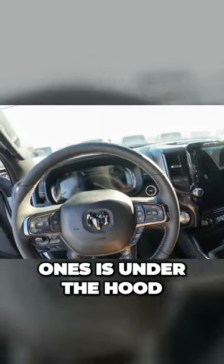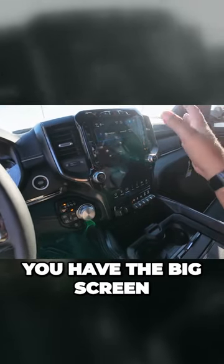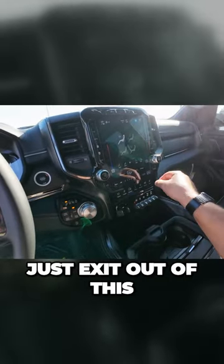Let me find the hood release — I think one of the most interesting ones is under the hood. The digital gauges are really nice. Of course you have the big screen. Maybe I can just exit out of this.